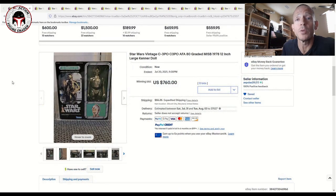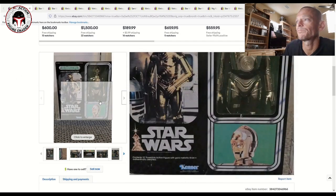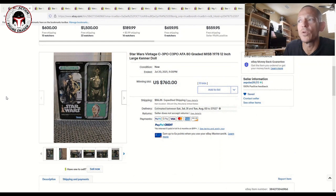From that same seller I had in a previous video, he listed another couple of AFA-graded 12-inch examples. This one was the C-3PO, and it sold right in line with where the market has been for these 12-inch figures. It was an AFA 80 grade C-3PO and it sold for $760 plus shipping, putting you at almost $900 after taxes and shipping.